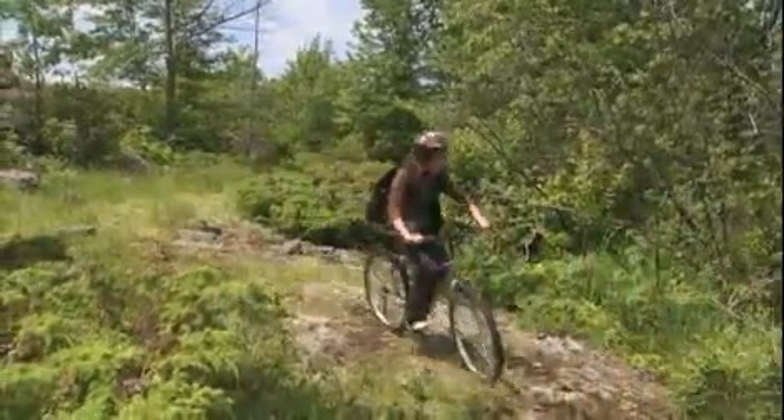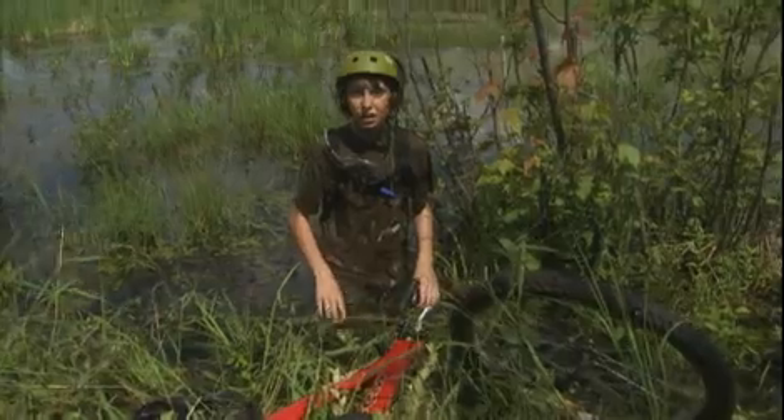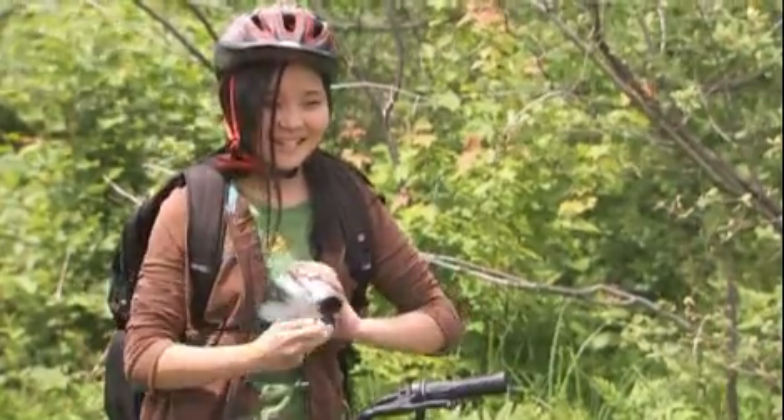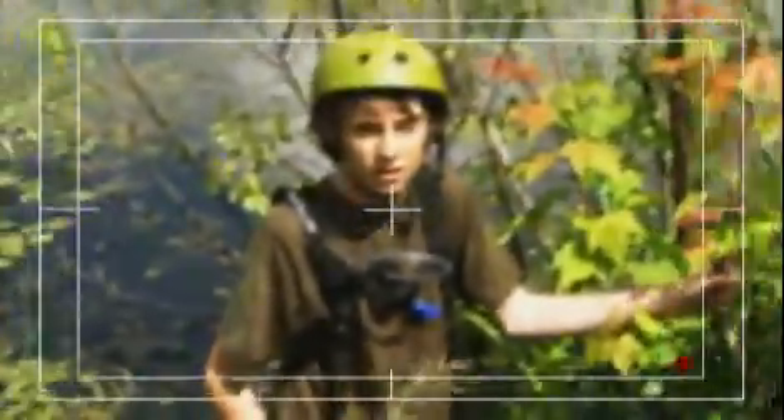Hey, are you okay? Who put this stupid swamp here anyway? The great eastern mudbelly is most comfortable in wetland areas. Nothing could be comfortable here — it's a swamp! The mudbelly is a grouchy creature.